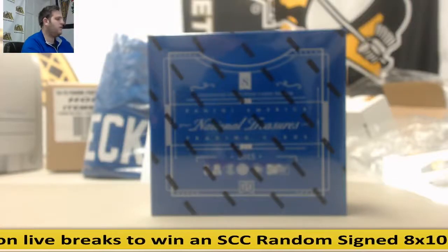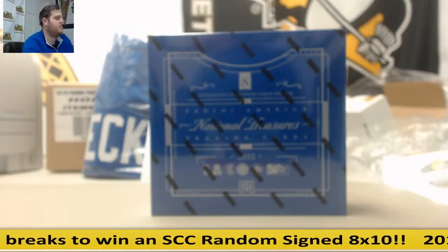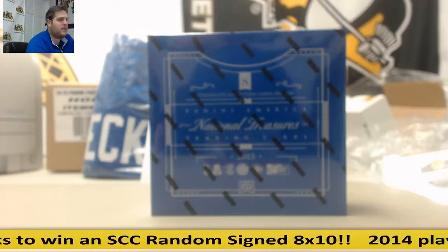Welcome back to the Steel City Rake Removerty. We're about to do our 2015 Panini National Treasures Collegiate Multi-Sport Hobby Box Random Serial Number Group Break Number 10.